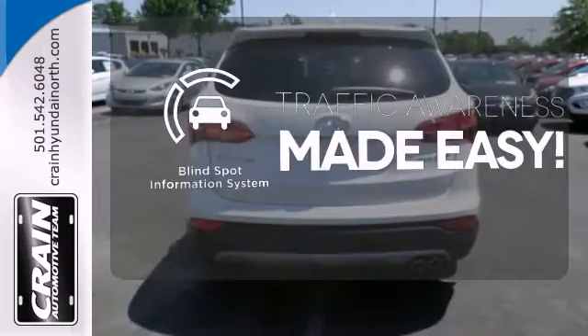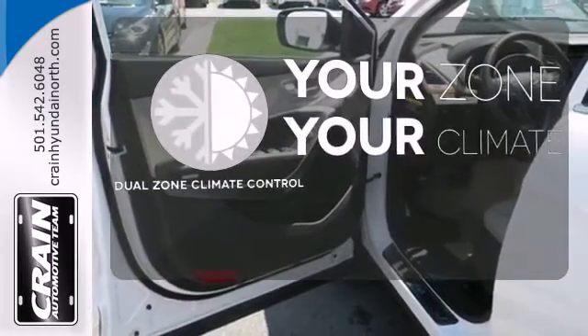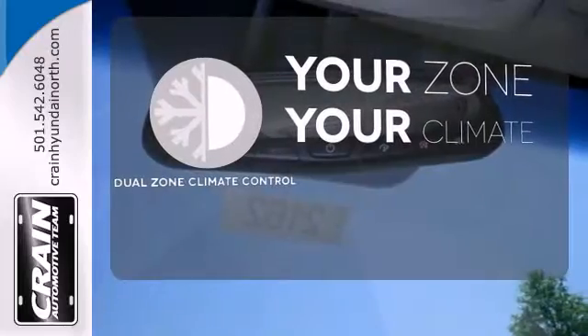The blind spot indicator helps you maneuver through traffic. Too hot or too cold? Not anymore with dual-zone climate control.